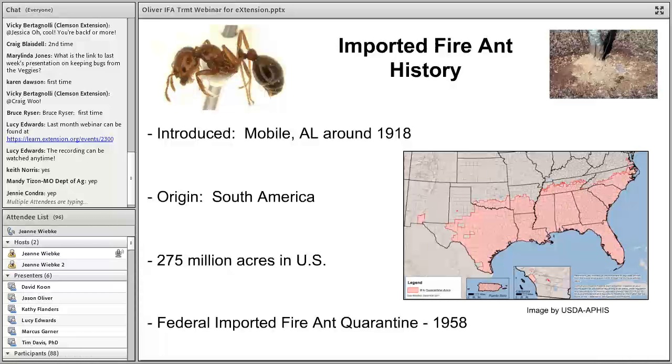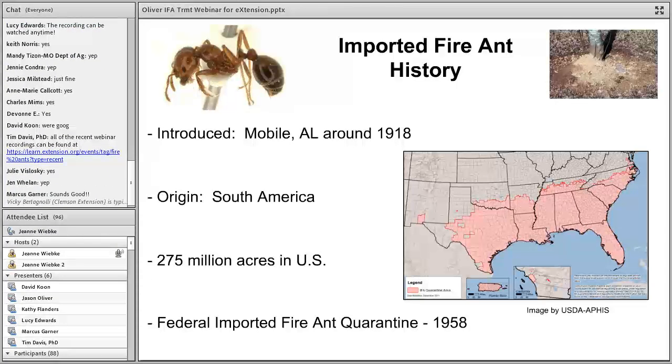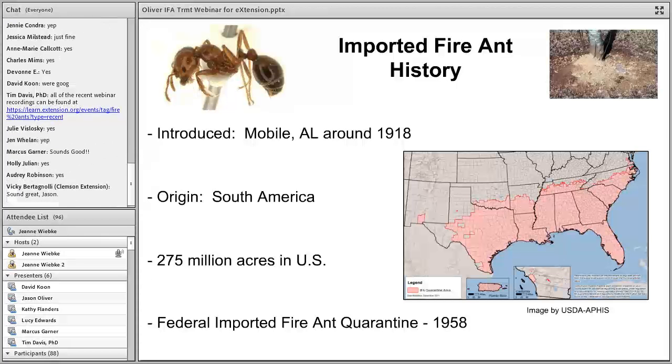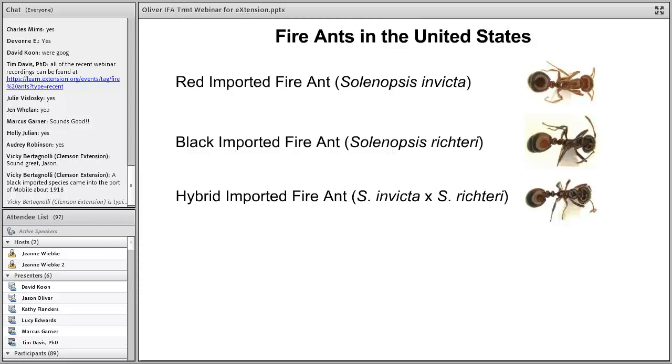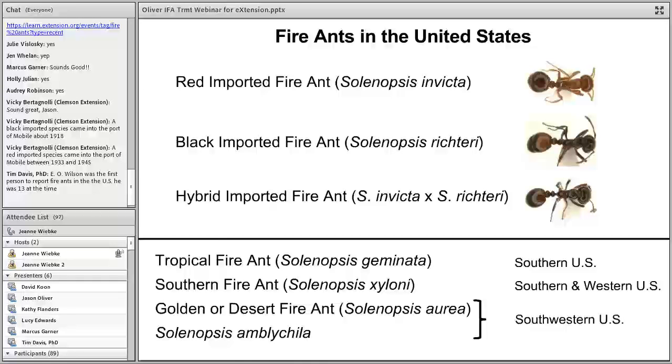I'll start off with a short history of imported fire ants to get everybody up to speed. They originate from South America and were introduced into our country almost a hundred years ago, probably through the port of Mobile. Since that time they've expanded their range significantly to almost 275 million acres. They are a regulated pest — there is a federal imported fire ant quarantine that's been in effect since 1958. There are actually two species of imported fire ant in the United States: the red imported and the black imported, and both species can cross to produce a reproductively functional hybrid fire ant. You might also encounter other native fire ants, mostly in the southern and southwestern U.S., with tropical and southern fire ants probably being the most common.